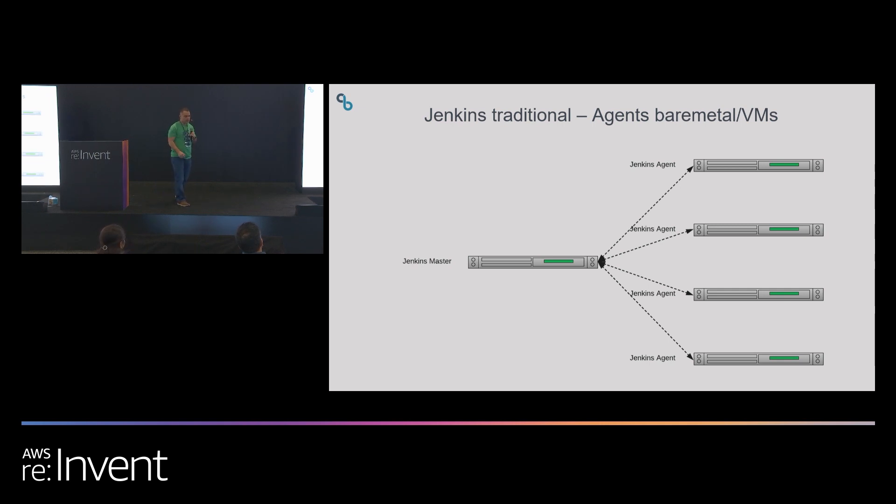Let's talk about how you traditionally deploy Jenkins. The Jenkins architecture has a Jenkins master and several Jenkins agents. These agents are responsible for executing your pipeline tasks — anything from building, testing, or building Docker containers. In a traditional deployment, you may have a Jenkins master on a physical server with a bunch of agent servers as well. The problem is if they're physical servers, you have to manage these yourselves. If you want to scale out, you may have to add another server and handle all the networking.